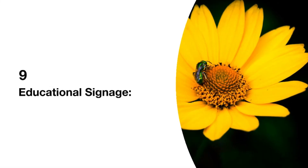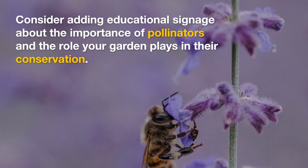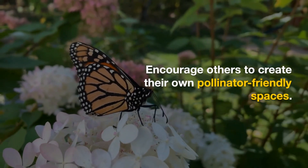9. Educational Signage. Consider adding educational signage about the importance of pollinators and the role your garden plays in their conservation. Encourage others to create their own pollinator-friendly spaces.